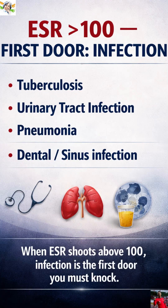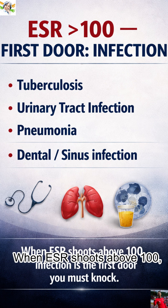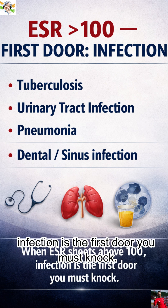First: infection. Tuberculosis, urinary tract infection, pneumonia, or a hidden dental or sinus source. When ESR shoots above 100, infection is the first door you must knock.